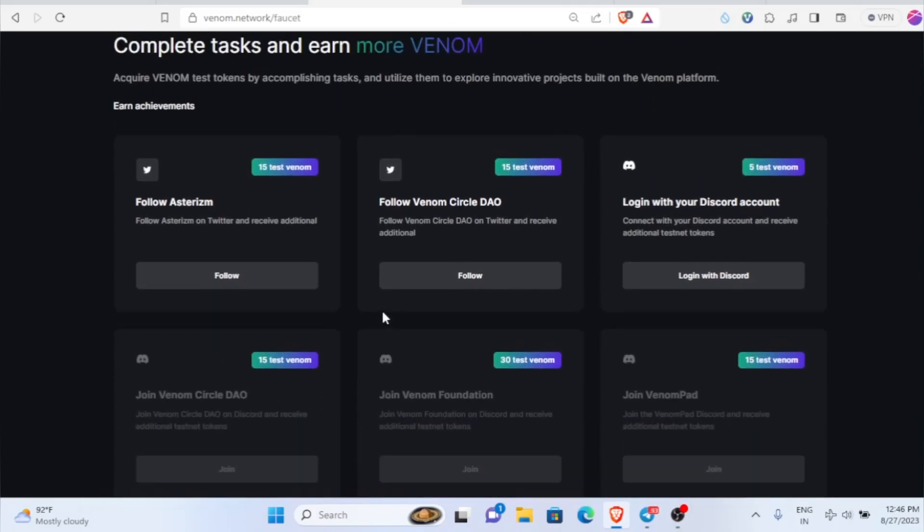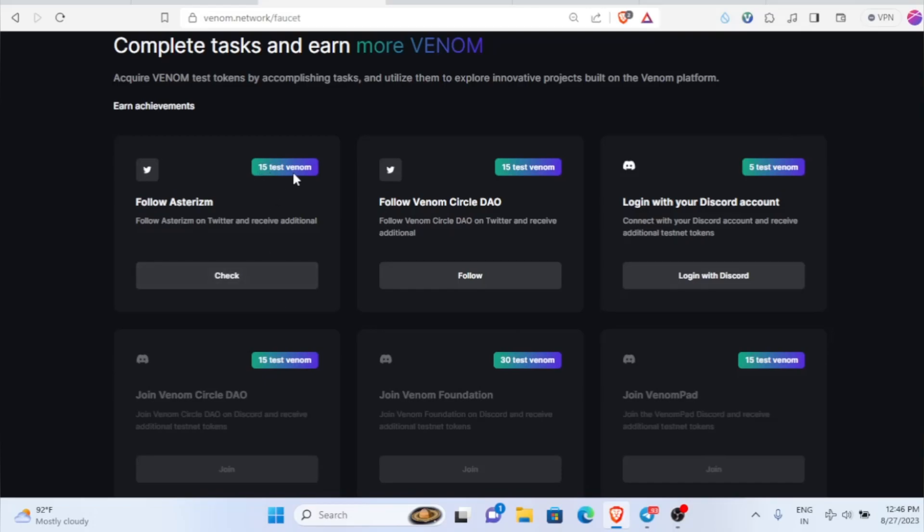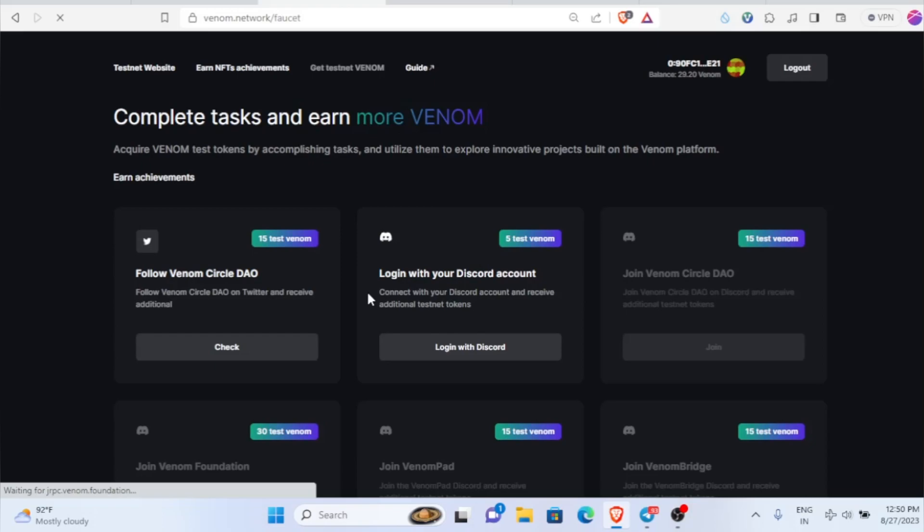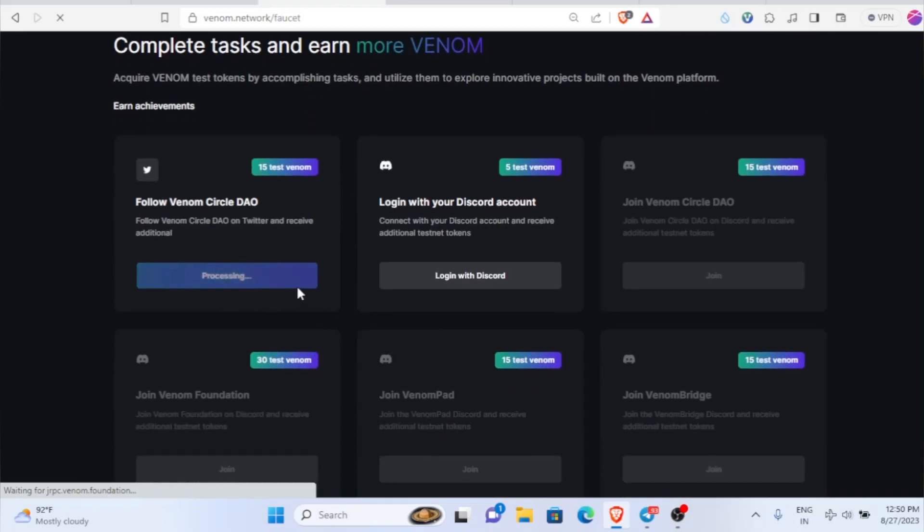If you click on that, you can get it from there. Just come here and follow them — for example, click the follow button. It will take you to the Twitter account. Once you follow them you'll be able to claim 15 test Venom tokens. After you come inside, just follow them and then head back and click on the check button.